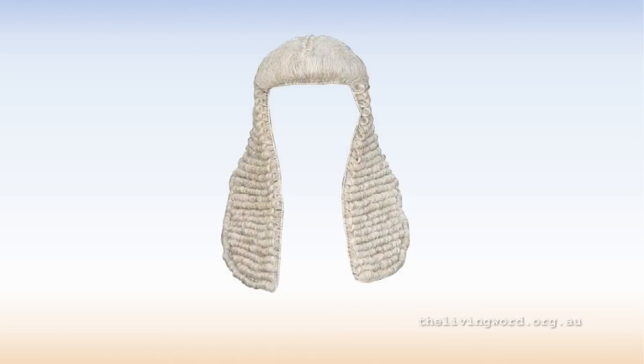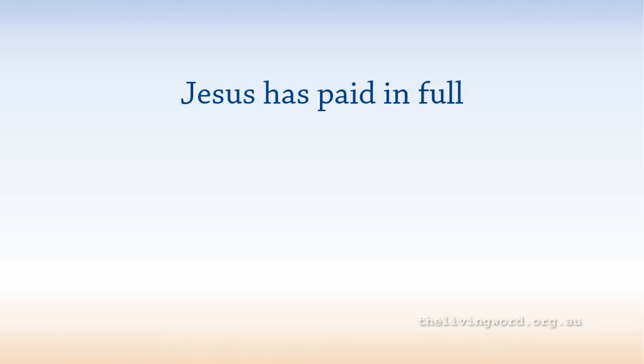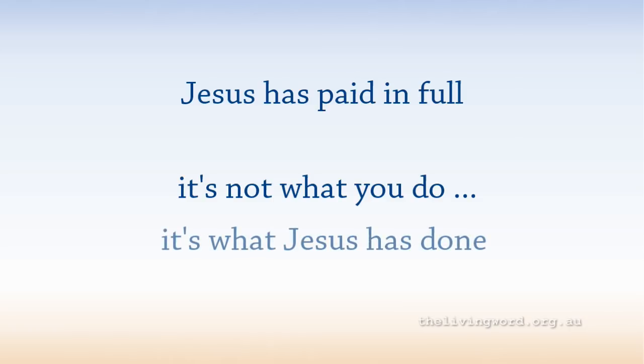Think of it like this: a judge has to sentence an old friend for a crime. The judge imposes a heavy fine, because that's what the law requires, but then the judge steps down and pays his friend's penalty. That's what God did. Jesus paid for everything that has brought offense to God. In other words, it's not what you do — it's what Jesus has done.